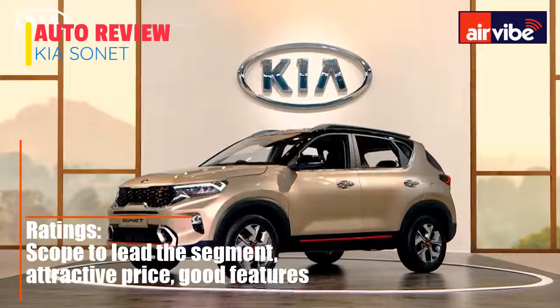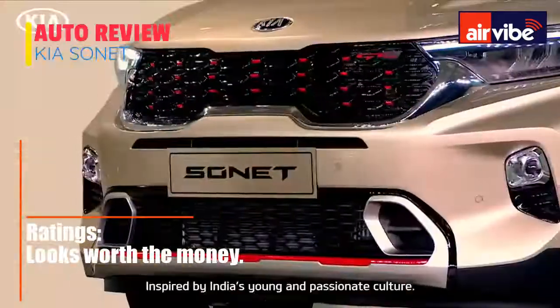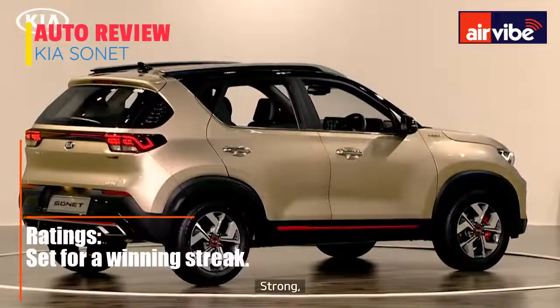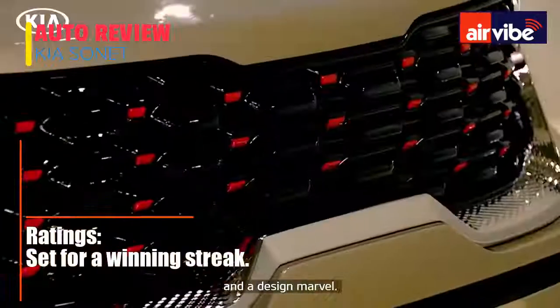Ladies and gentlemen, the Kia SONET — made in India for the world, inspired by India's young and passionate culture. Strong, trendy, and a design marvel.